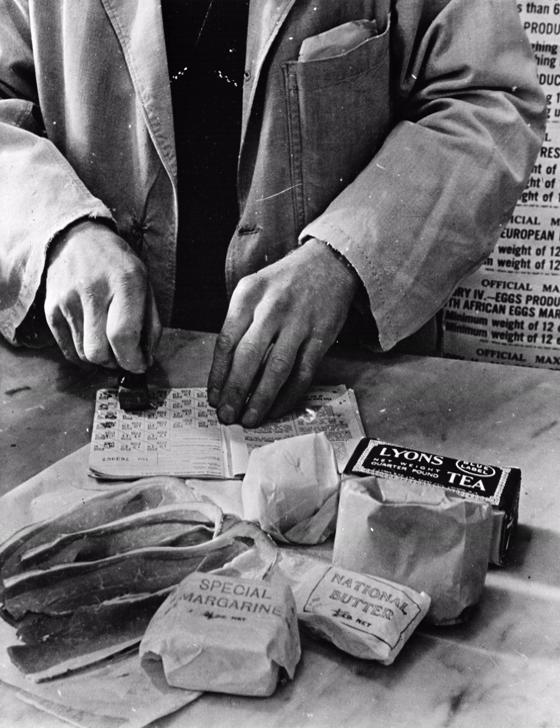Certain foodstuffs that the 1940s British consumer would find unusual, for example whale meat and canned Snoek fish from South Africa, were not rationed. Despite this, they did not prove popular. In addition to rationing, the government equalized the food supply through subsidies on items consumed by the poor and the working class. In 1942-43, £145 million was spent on food subsidies, including £35 million on bread, flour and oatmeal, £23 million on meat and the same on potatoes, £11 million on milk, and £13 million on eggs.